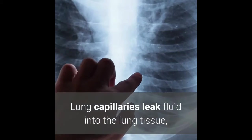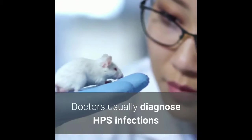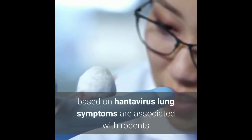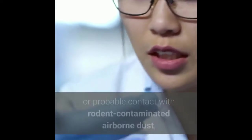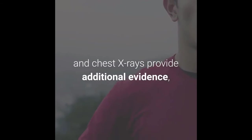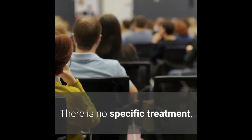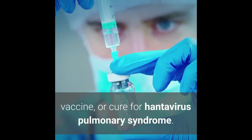About 38 percent of hantavirus infections are fatal. Lung capillaries leak fluid into the lung tissue, which causes the pulmonary symptoms. Doctors usually diagnose HPS based on lung symptoms associated with rodents or probable contact with rodent-contaminated airborne dust. Chest X-rays provide additional evidence, but definitive diagnosis is usually done at a specialized lab.